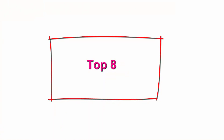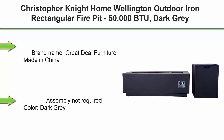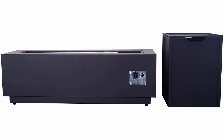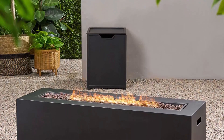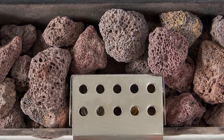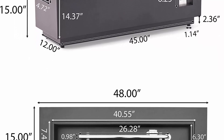Top 8: Christopher Knight Home Wellington Outdoor Iron Rectangular Fire Pit, 50,000 BTUs, Dark Gray. Brand: Great Deal Furniture. Made in China. Assembly not required. Color: Dark Gray. Ships in several boxes, may ship separately. Add some warmth to your summer nights with this iron fire pit. Perfect for gathering the family for quality time or enjoying the summer night with friends. Complete with lava rocks for a picturesque look.